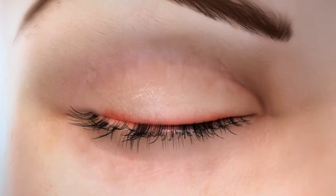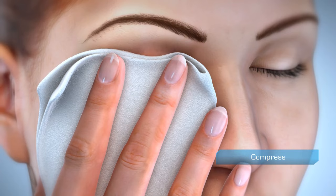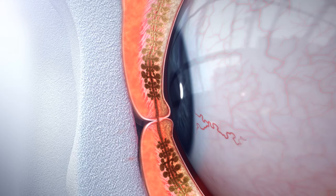One of the most common treatments for meibomian gland dysfunction and associated dry eye is at-home warm compress therapy. This approach has limited clinical effectiveness. Heat is wicked away by blood vessels in the eyelids, limiting the amount of heat reaching the meibomian glands.